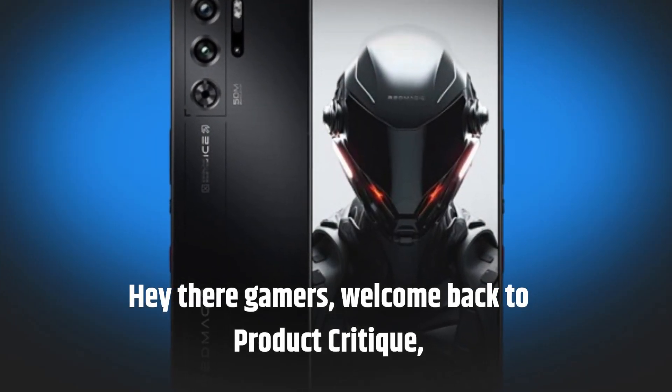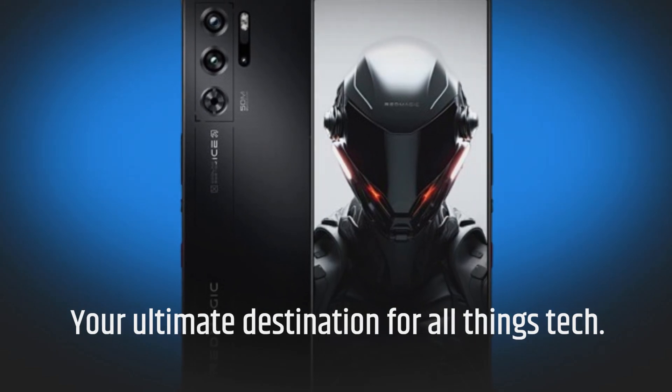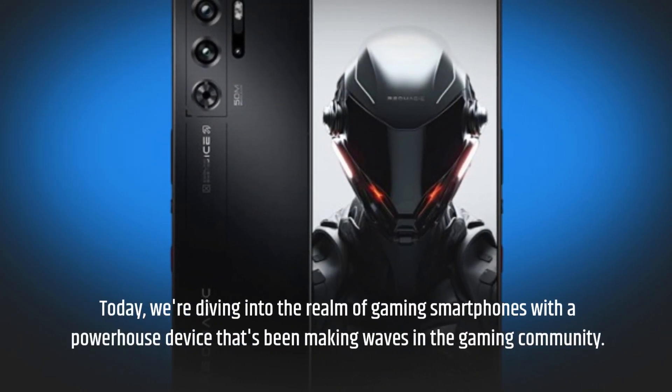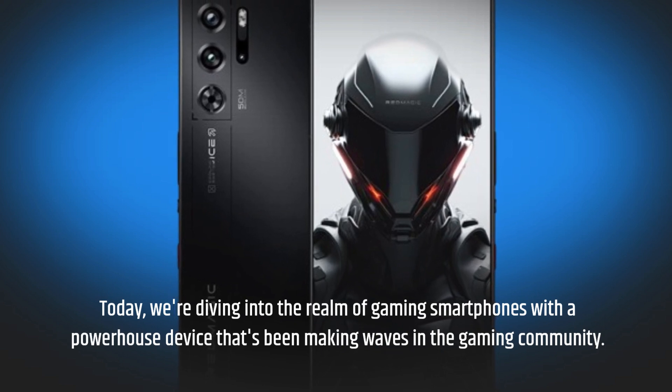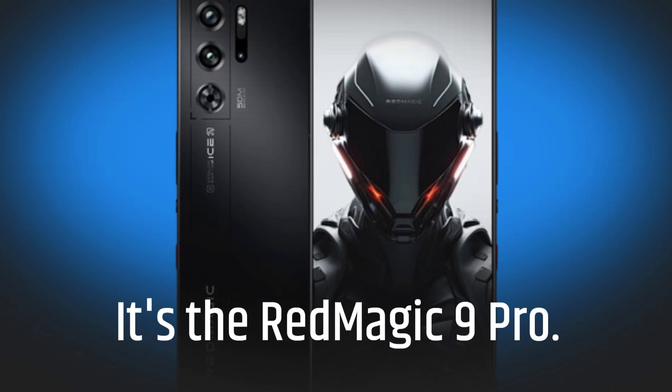Hey there gamers, welcome back to Product Critique — your ultimate destination for all things tech. Today we're diving into the realm of gaming smartphones with a powerhouse device that's been making waves in the gaming community: it's the Red Magic 9 Pro.